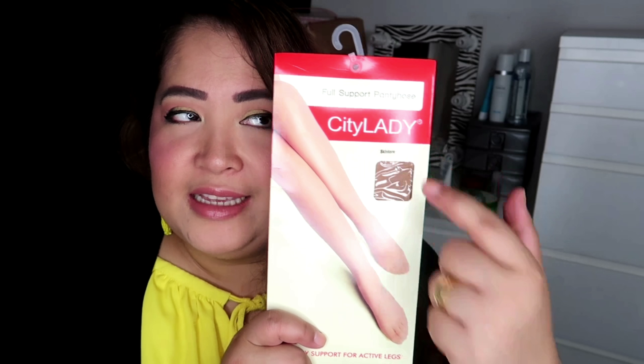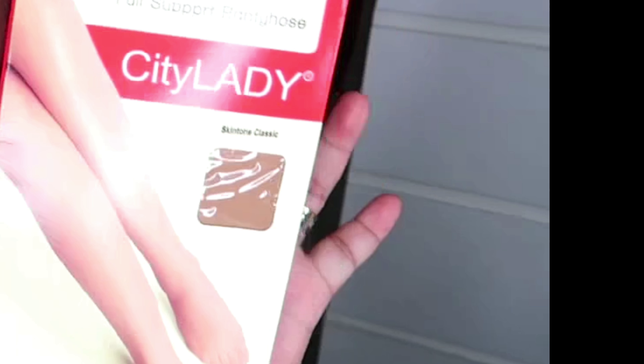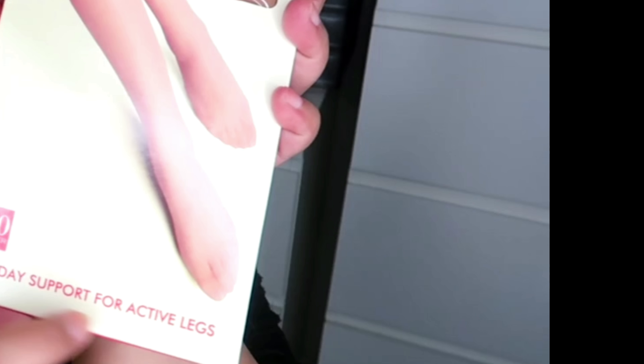I got a stocking. This is my favorite stocking guys — City Lady. So actually I got it from Landmark. It's called Before the President. And it's good for the feet, especially when you're standing all the time. It has support — it supports the active flex, it says there. Also from Watchlawns.